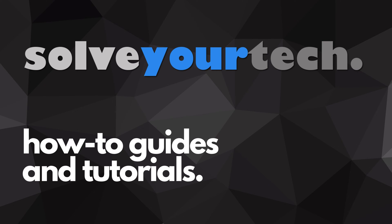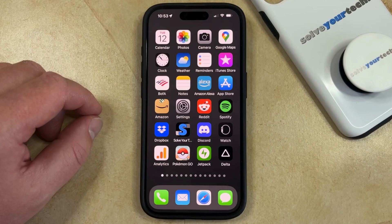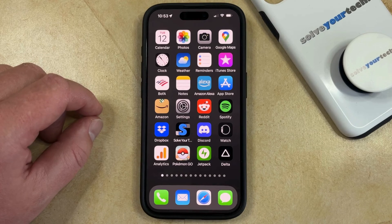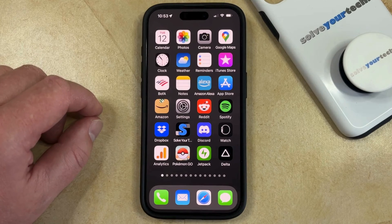SolveYourTech.com, your source for how-to guides and tutorials. Welcome to our video about how to turn off AirPod notifications on iPhone 15. If this guide helps you out, then please consider subscribing and liking this video. If you find that Siri is reading you notifications like text messages or calendar alerts when you're wearing your AirPods, then it's possible that you would like that to stop. You can do this by adjusting an option called Announce Notifications.